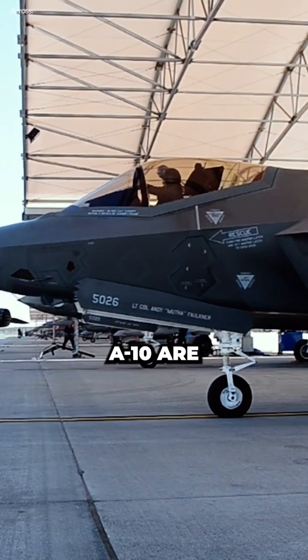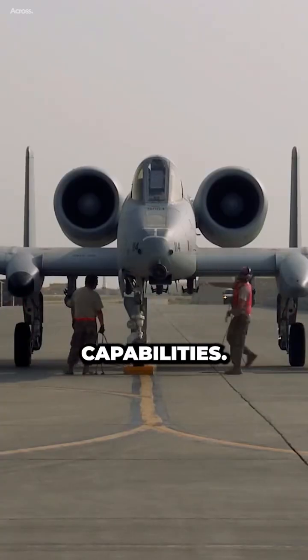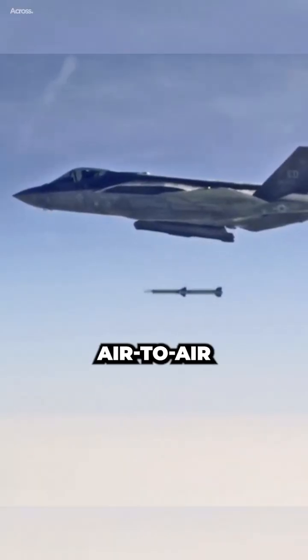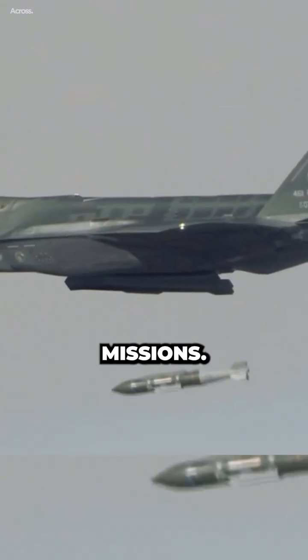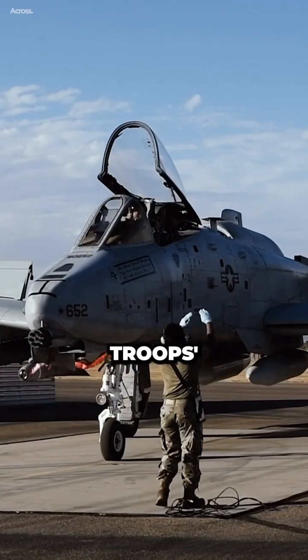The F-35 and the A-10 are very different aircraft designed for different missions and capabilities. The F-35 is a multi-role stealth fighter that can perform air-to-air and air-to-ground missions. The A-10 is a single-role attack plane specializing in ground troops' support.